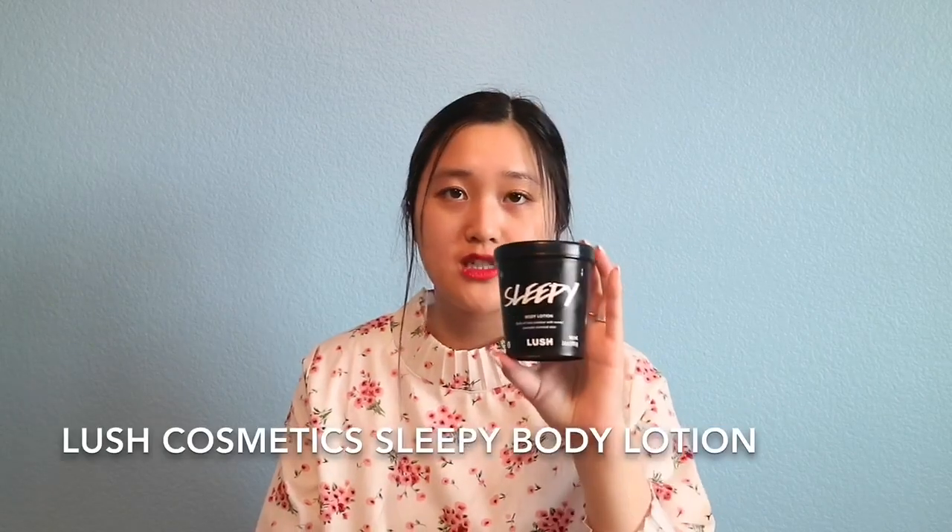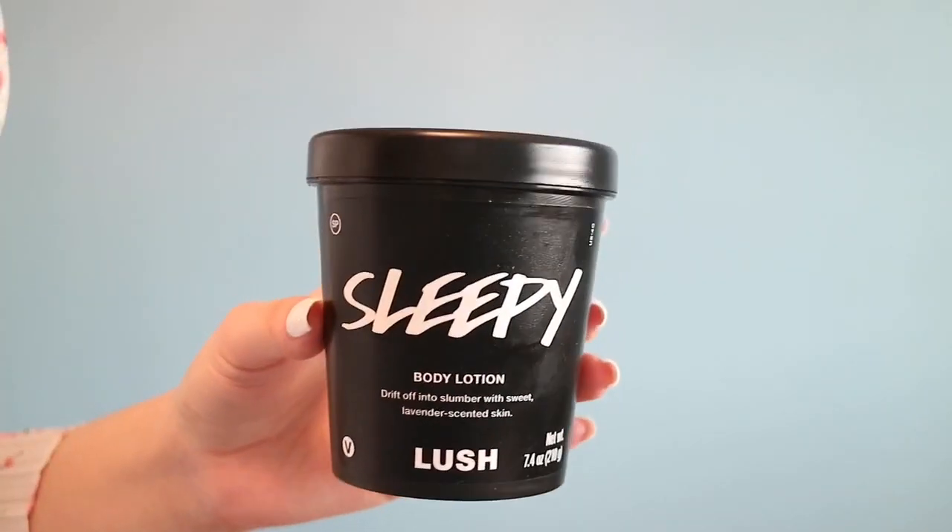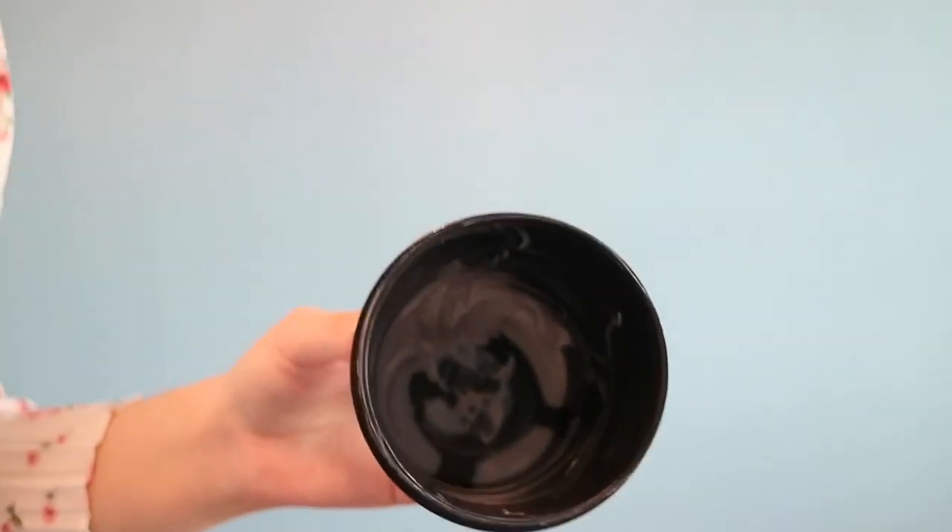Moving on to another product: this is the Sleepy Body Lotion from Lush. This is my favorite scent from Lush — it has lavender and smells so good. They also have a bath bomb called Twilight with the same scent. This has to be the best body lotion I've tried from Lush. They also have their Charity Pot which donates all proceeds to charity, but Sleepy is the best body lotion you'll get from Lush.